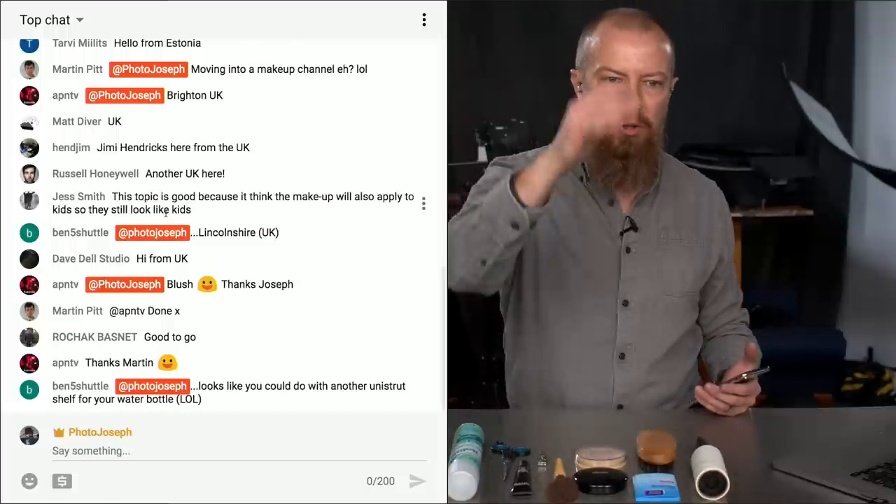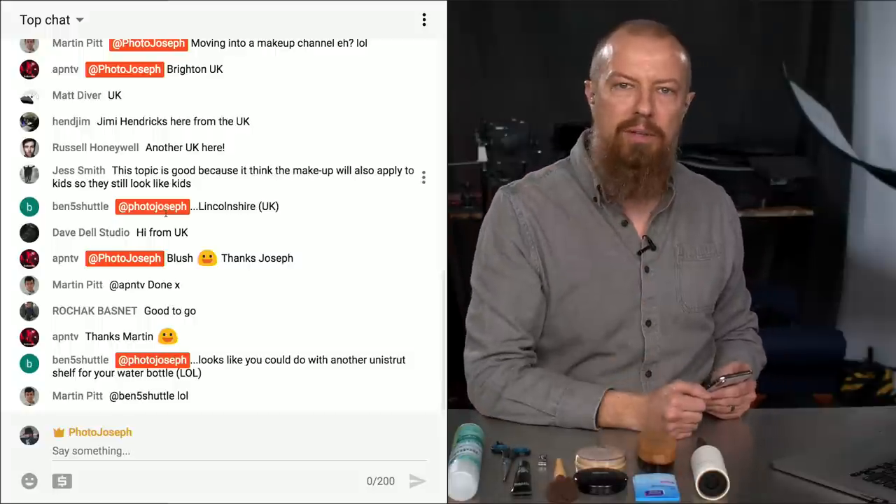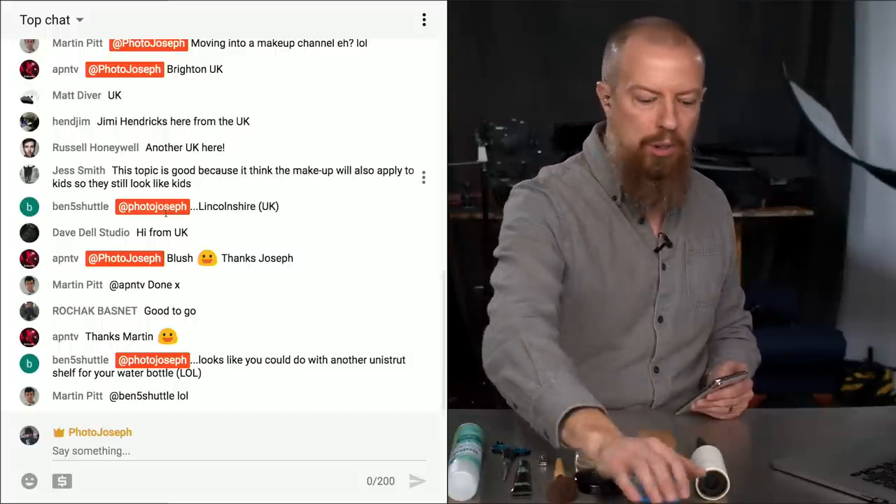I can bring your chat up and look at all those people calling out to make comments. Where it says PhotoJoseph on there, that is because they typed at PhotoJoseph in front of it — it highlights right on my screen, so I know that you have a question. If you have questions about today's show, put them in there and we'll address them as we go.